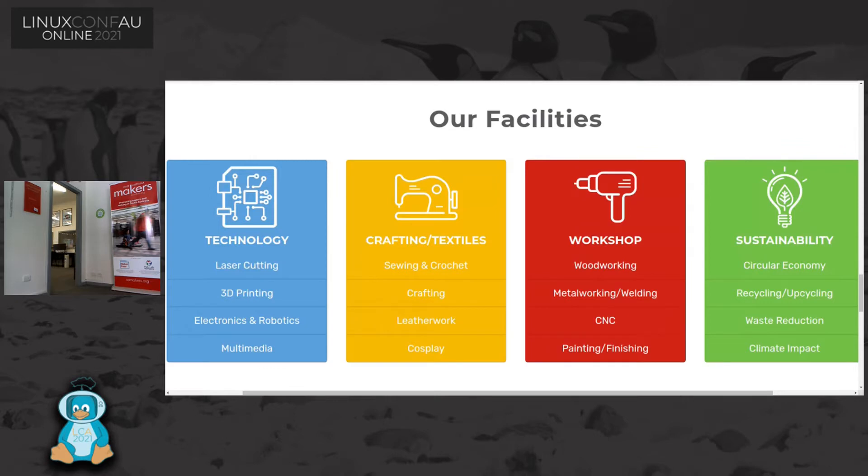We have sewing, crochet, crafting, leather work and cosplay. We have a workshop out the back which has woodworking, metalworking, welding, CNC and painting and finishing. Our sustainability area covers circular economy, recycling, upcycling, waste reduction and climate impact.